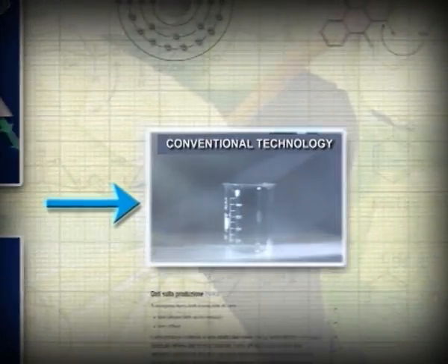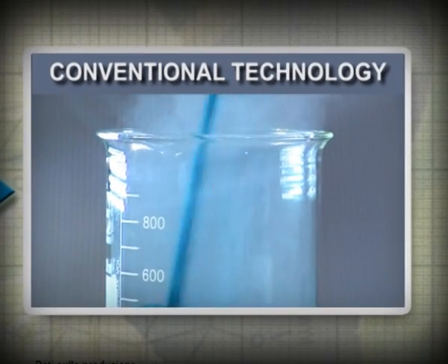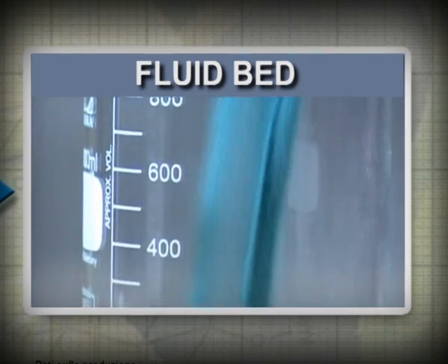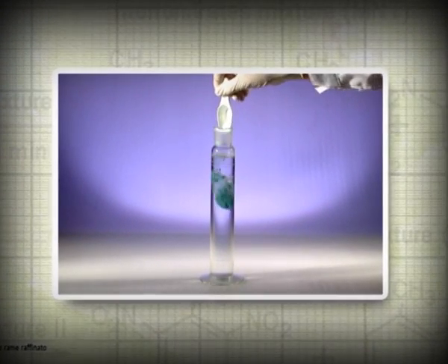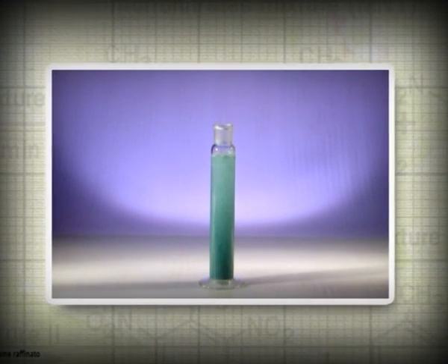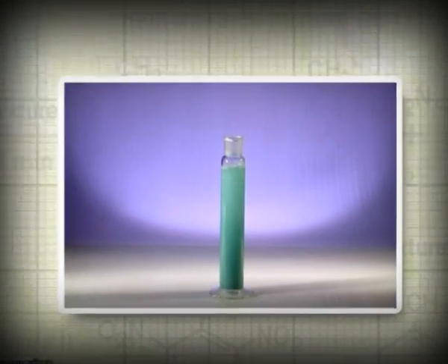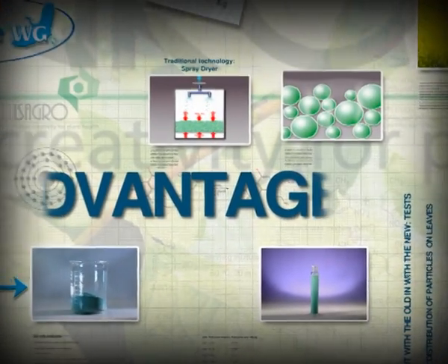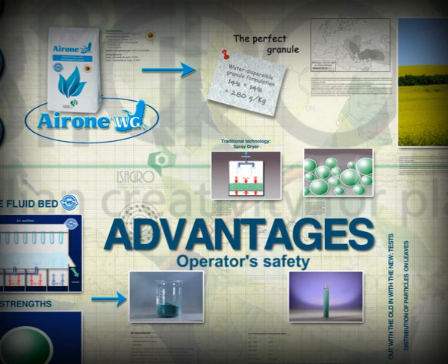Unlike other copper products available on the market, Ayrone WG doesn't produce dust when poured dry, making it considerably safer and eco-friendly to handle. Uniform granules are the cleanest choice. When poured into water, Ayrone WG disperses quickly and uniformly, thanks to the porosity and onion-shaped structure of the granules. The advantages of Ayrone WG formulation technology are better resistance to transportation and storage, higher safety for the operators, and better water dispersibility.